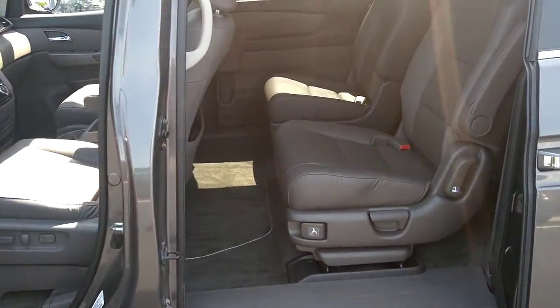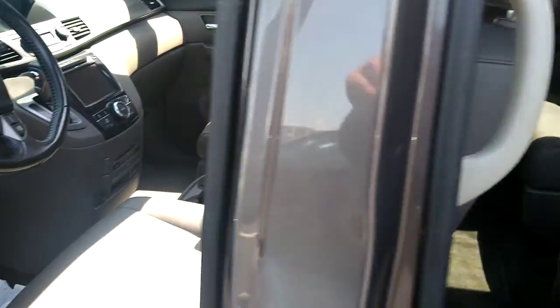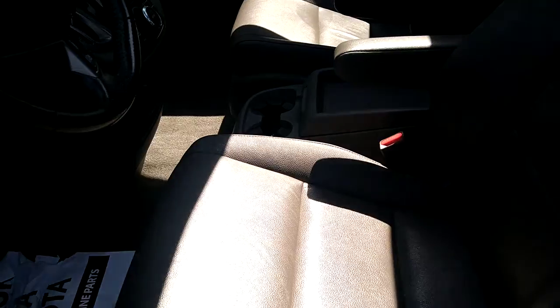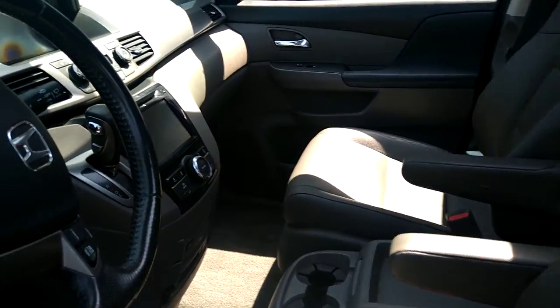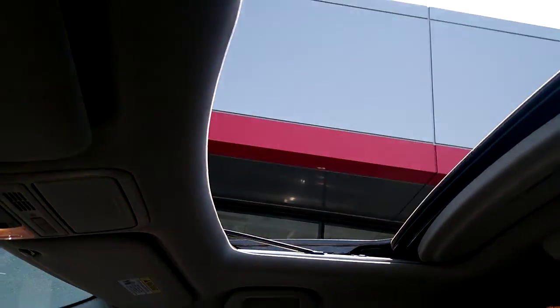Here's the interior of the vehicle. Let's get a look at those back seats — they're in great shape. Let's get a look at the front seats — they're in great shape. Here's your dash, and of course up above you got your sunroof.